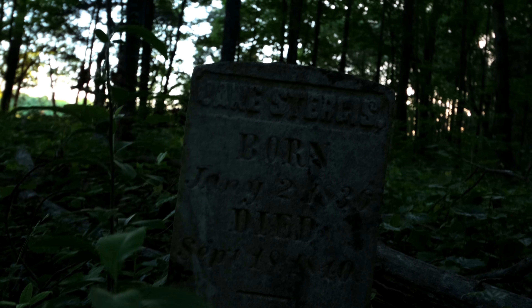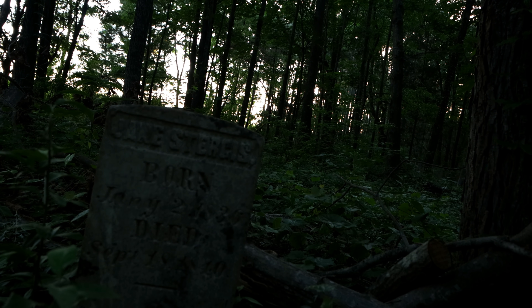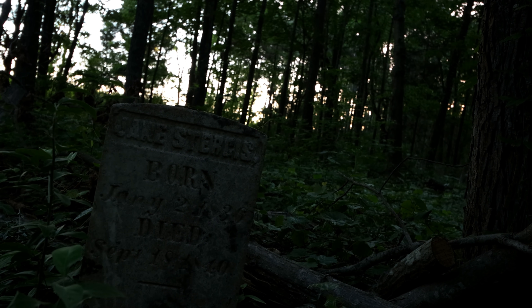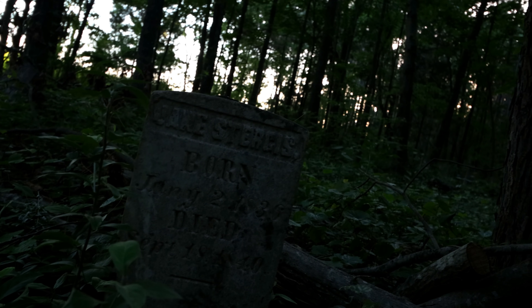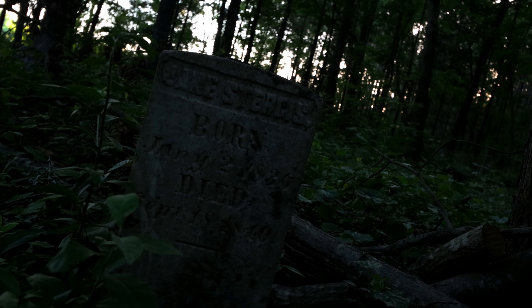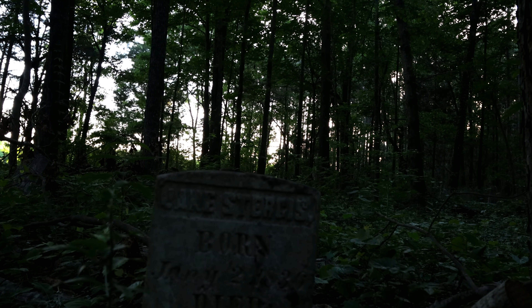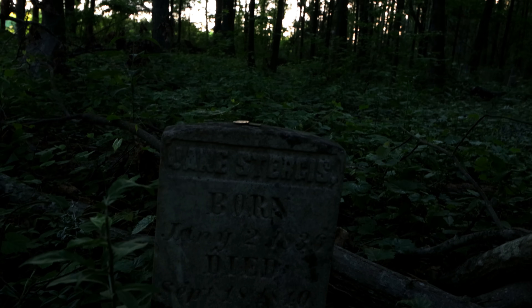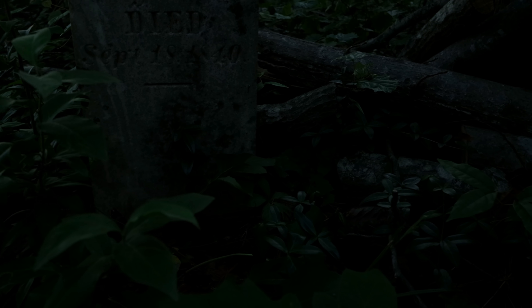Oh my gosh — this is a baby, a four-year-old. Do you think that's what we were hearing? It sounded about that age, right? Look, someone left money on top. It's a dedication — a little respect. I saw this before but I didn't notice the date on it. That's why it's so small. Yeah, there's quite a few of them in here.